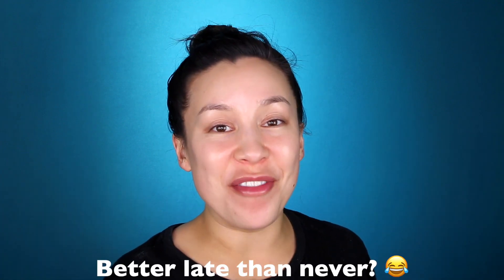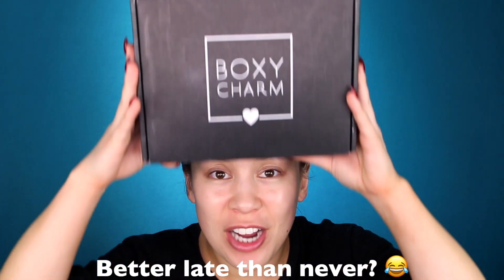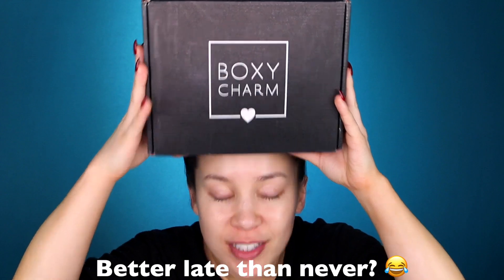Hey guys, welcome back to my channel. If you don't know who I am, hi, my name is Debra. In today's video, we are going to be looking at the November BoxyCharm. It's been a hot minute since I did a BoxyCharm video, y'all, and I don't know if anyone cares.